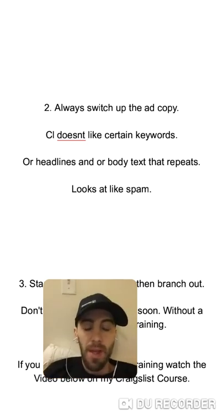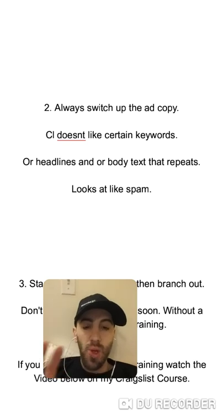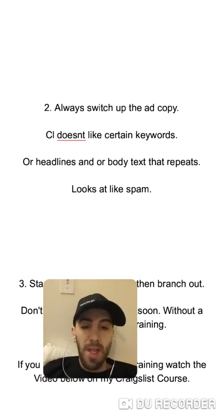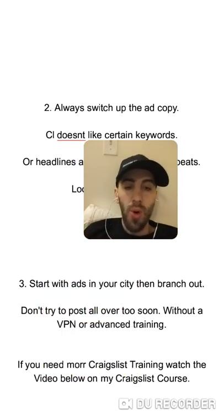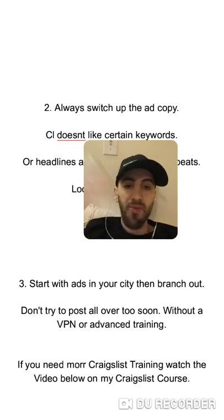So to recap: number one, always keep track of your Craigslist ads in a spreadsheet or notebook so you know exactly when to renew and when to post, keeping your accounts in the green. Number two, always switch up your ad copy — never reuse the same headline or work-from-home keywords — and switch things up a little. Number three, always start local, take over your city and state first, then branch out to other cities and states.